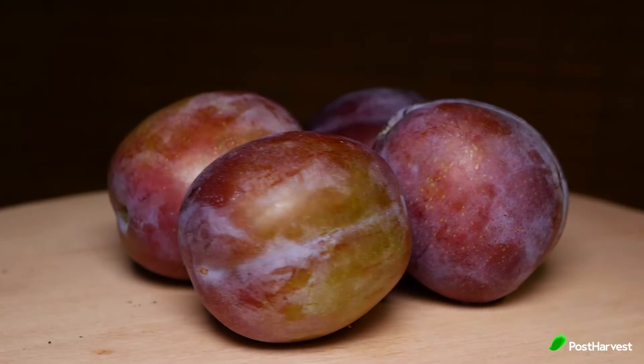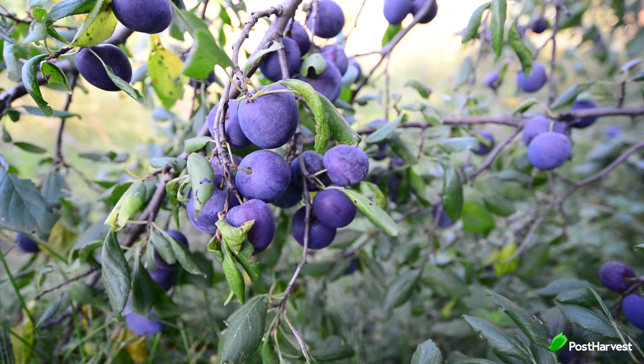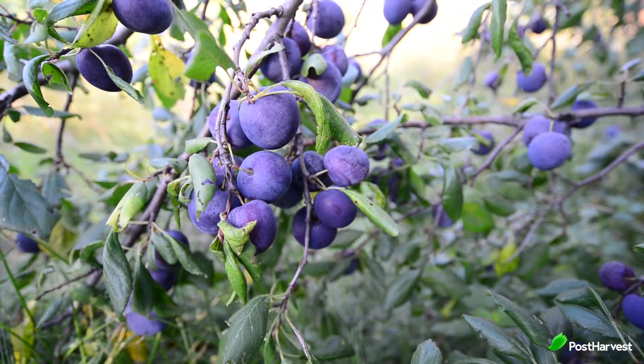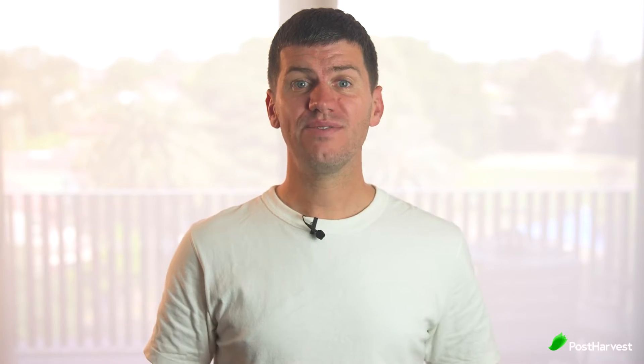Plums. When shopping for plums, look for fruits that feel heavy in your hand and have a slight give. Soft plums are already past their prime. If your plums are slightly hard, you can keep them at room temperature in a paper bag for 1-2 days to allow them to ripen. Unlike bananas and peaches, a plum's flavour does not noticeably change as it ripens — only its softness alters.